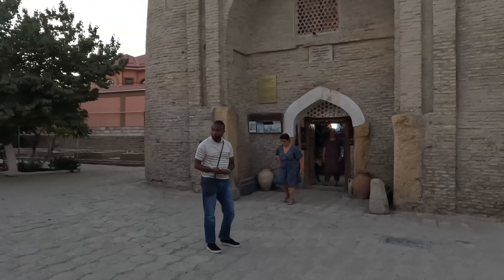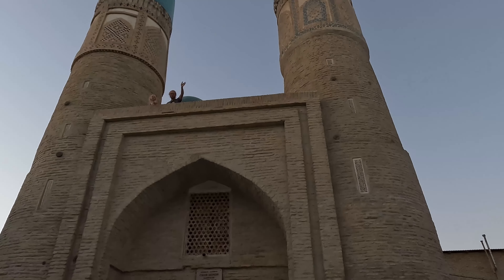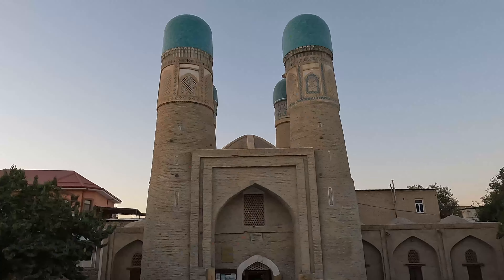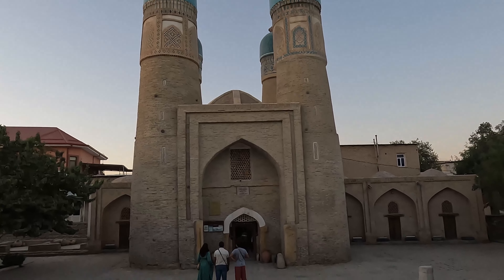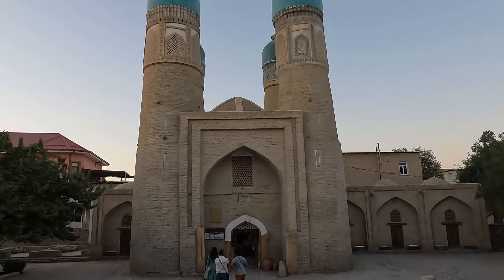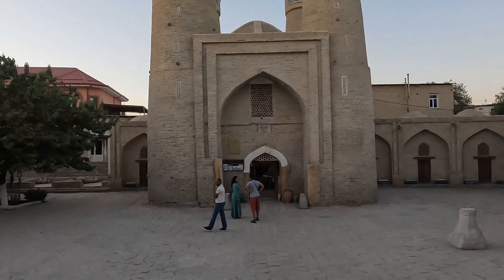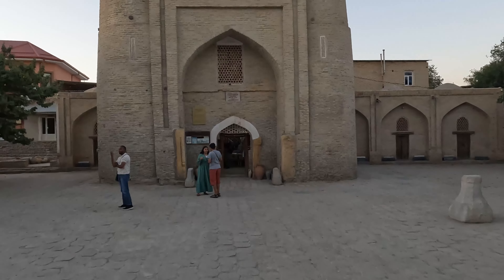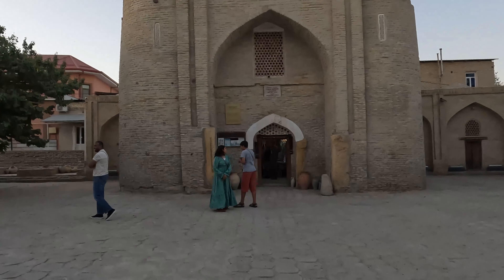We can go upstairs to have a view. The Char Minar and Madrasa in Bukhara are historical landmarks located in Uzbekistan. Char Minar, which translates to 'four minarets,' is a unique structure with four minars at its corners. It was built in the 12th century as part of a madrasa, and the Char Minar served as a minaret and also played a role in astronomical observations.